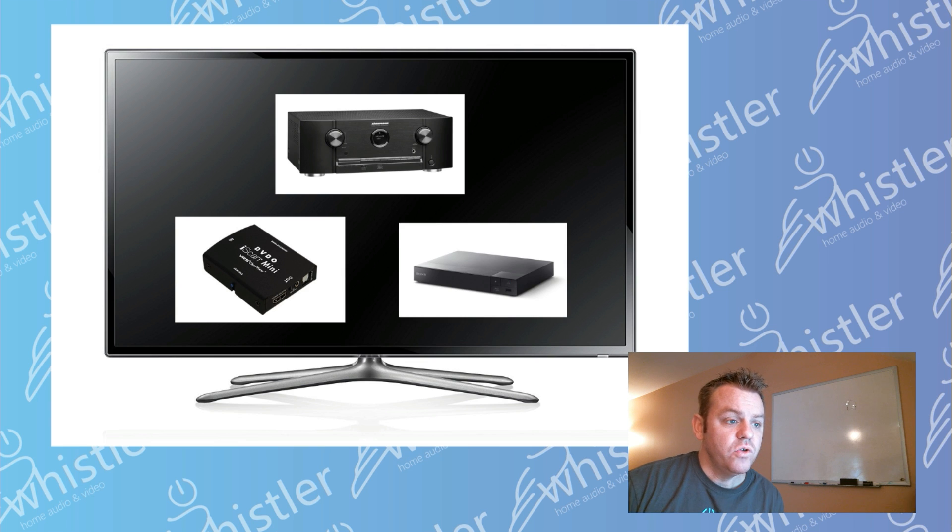Lastly, you could get a Blu-ray player that upscales to 4K. Obviously that's going to mostly help if you're watching Blu-ray or DVD movies, but some of them also have the streaming apps built in — Netflix, Hulu, and Amazon Prime — and it will also scale those up. So those are some outboard scalers that, if you've already bought a television and you feel like it's not doing a great job with video processing, you can get something else outside of your TV to handle that.